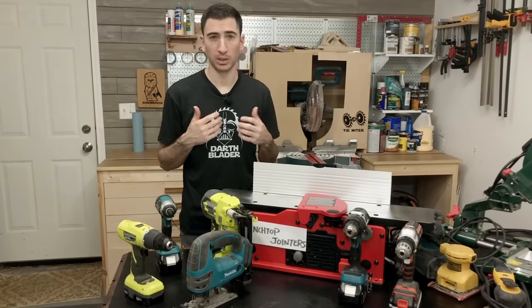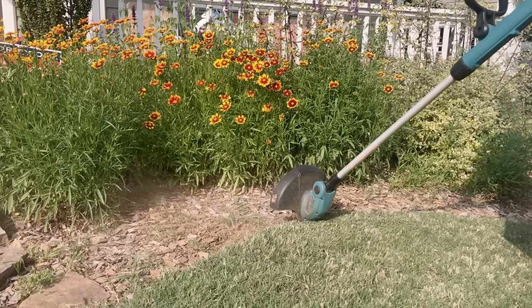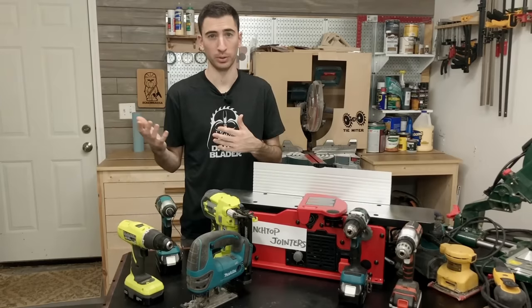I chose Makita because a friend of mine recommended their electric weed whacker. I tried it out and loved it, and now I'm a Makita guy for life because I love blue and weed whackers.